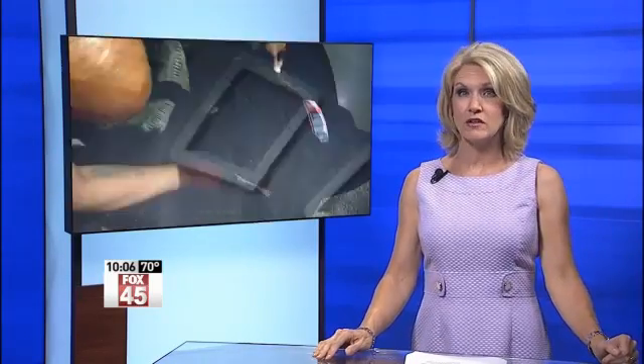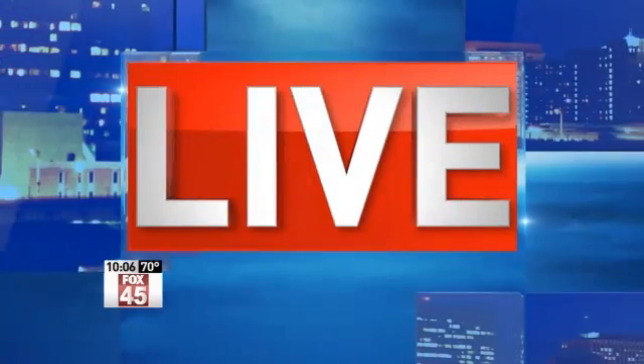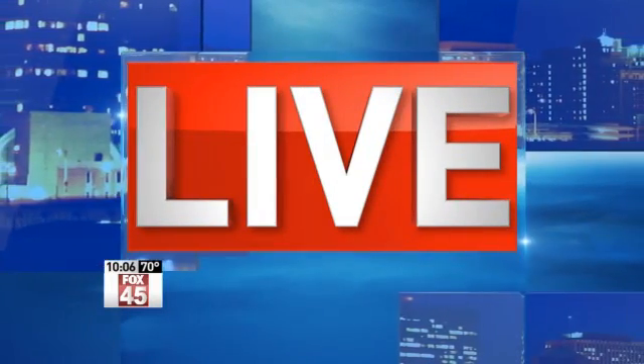Are your tires summer ready? Thousands of crashes are connected to troubled tires each year in the U.S. But it turns out there is no law stating you can't be sold a tire that's unsafe or even worn. Jackie Kuchar is live tonight with information you need to know.